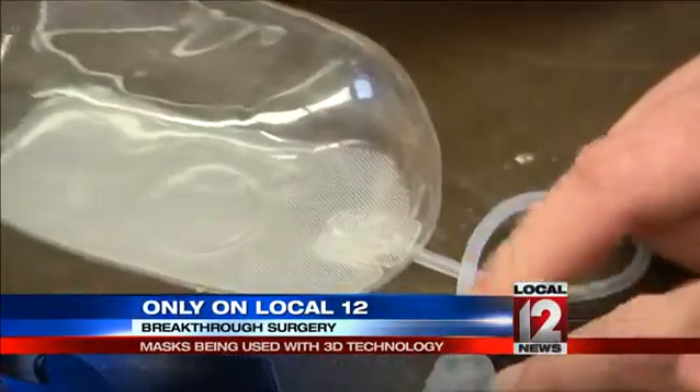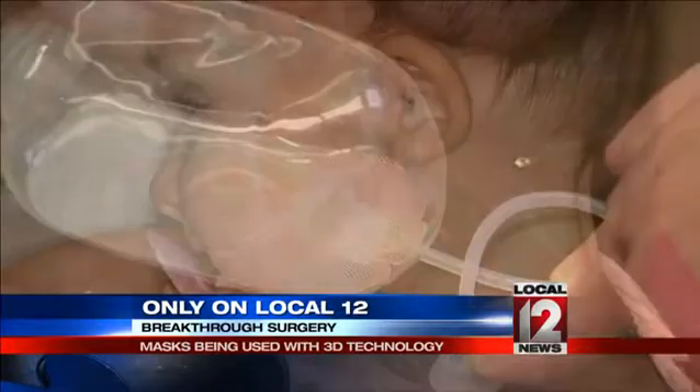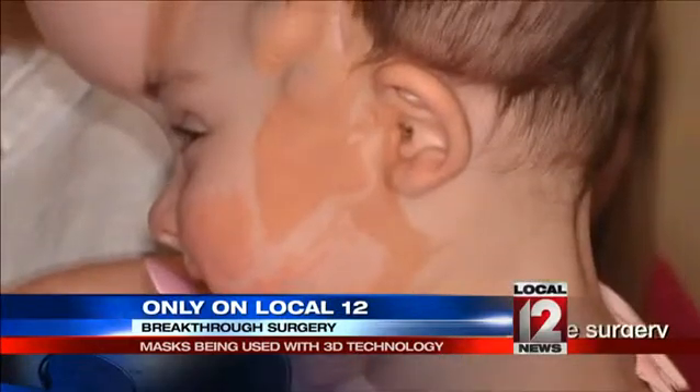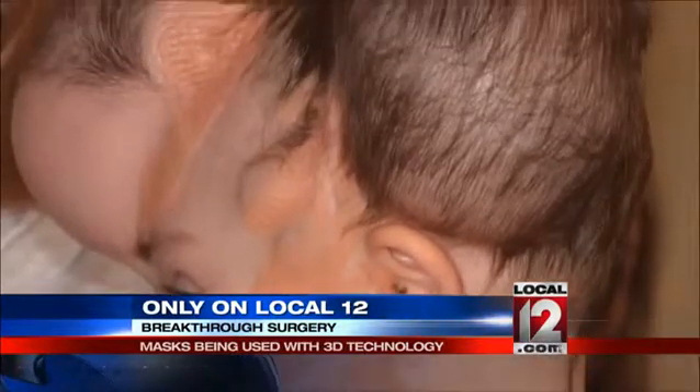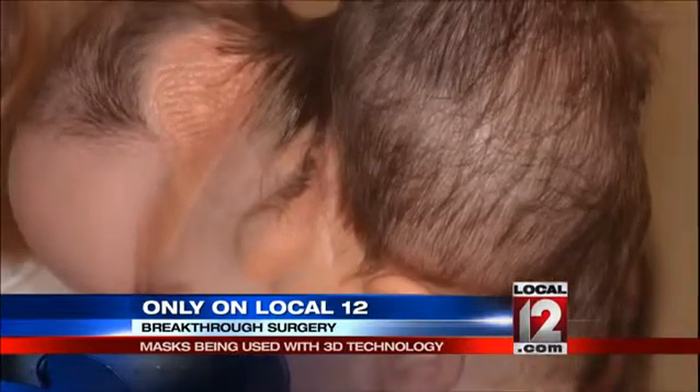So, in something that almost seems like a sci-fi movie, doctors put tissue expanders, which look like water balloons, under Lily's skin to stretch it. That way, they could remove the stretched skin and use it to replace the areas with the birthmarks.